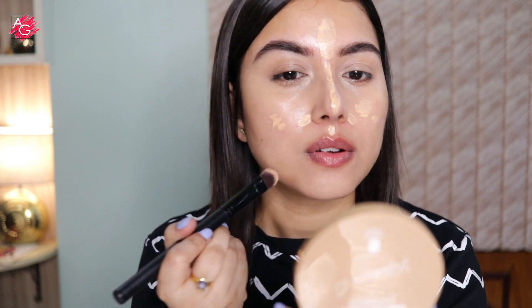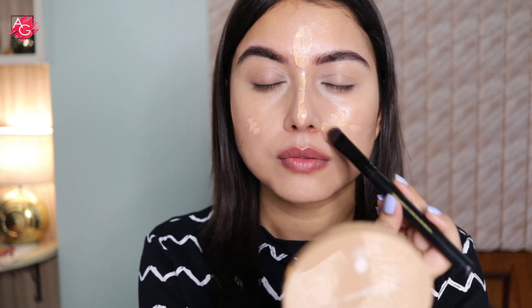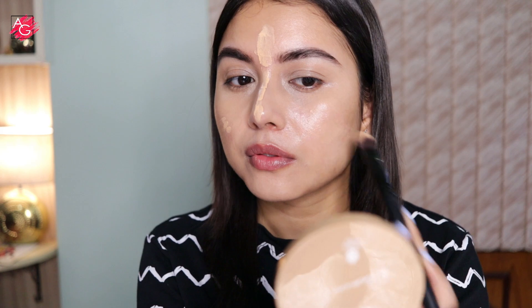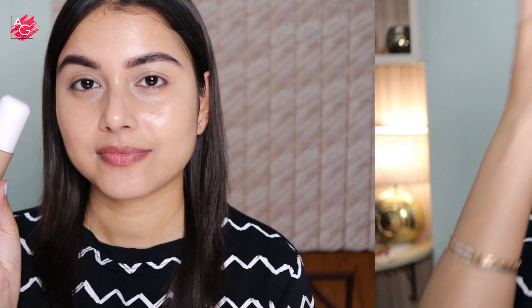It's infused with the goodness of vitamin C and turmeric, which gives you a very natural yet glowy, dewy, hydrated skin without making your skin feel heavy or cakey. I also noticed that it doesn't crease underneath my eyes much. It provides 2x instant glow that lasts up to 12 hours. As you can see, my skin looks naturally glowy, dewy, hydrated, and plump.